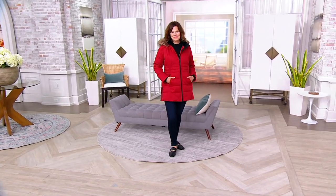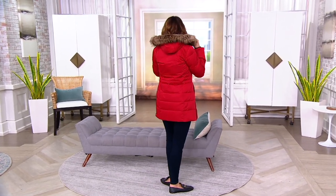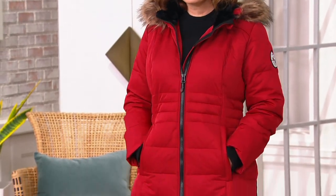Time is running out to get this price from a brand out of Canada called Arctic Expedition. This is a Canadian brand — they make jackets the Canadian way. Coats, true coats, so wind resistant, water resistant, completely going to protect you and keep you cozy as it starts to get really cold.